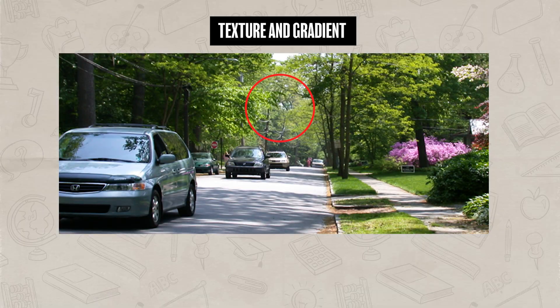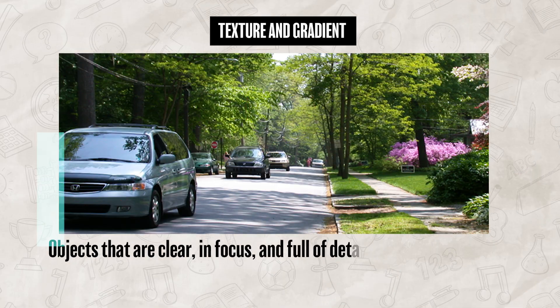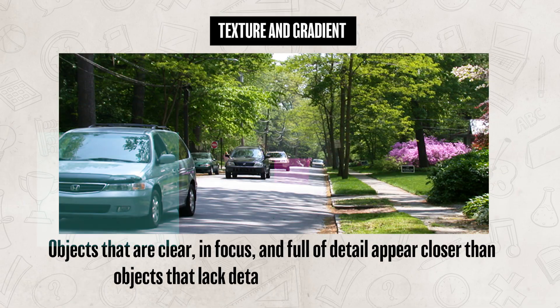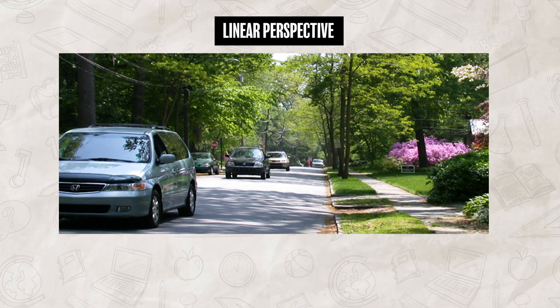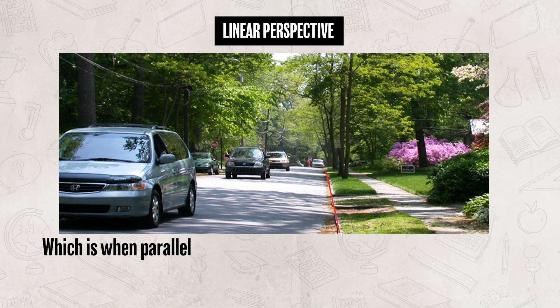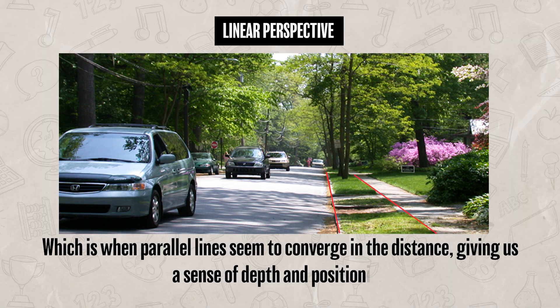Next is texture gradient, which also plays a role in depth perception. Objects that are clear, in focus, and full of detail appear closer than objects that lack detail and appear more blurry. Then lastly, there is linear perspective, which is when parallel lines seem to converge in the distance, giving us a sense of depth and positioning.